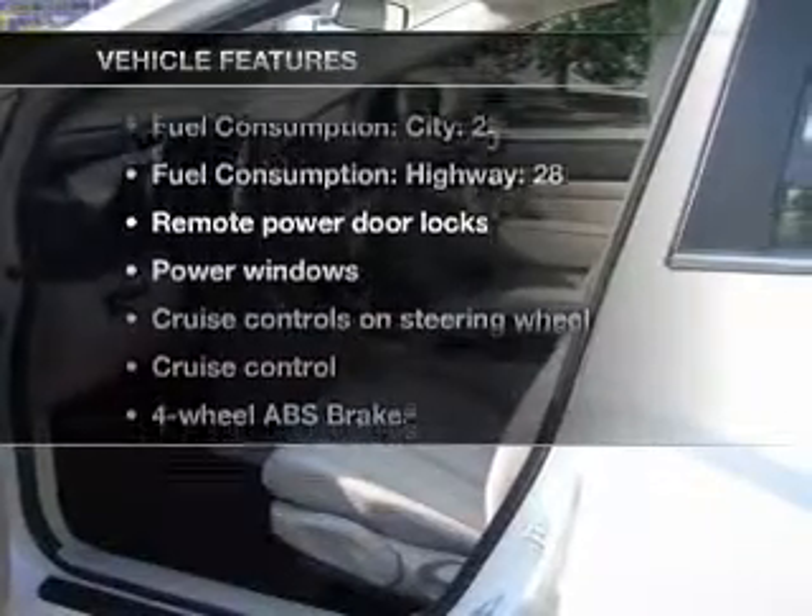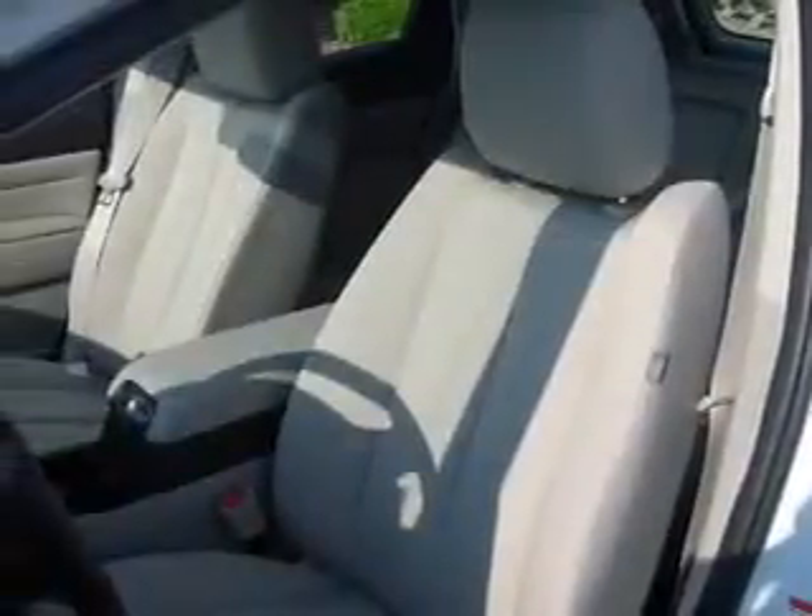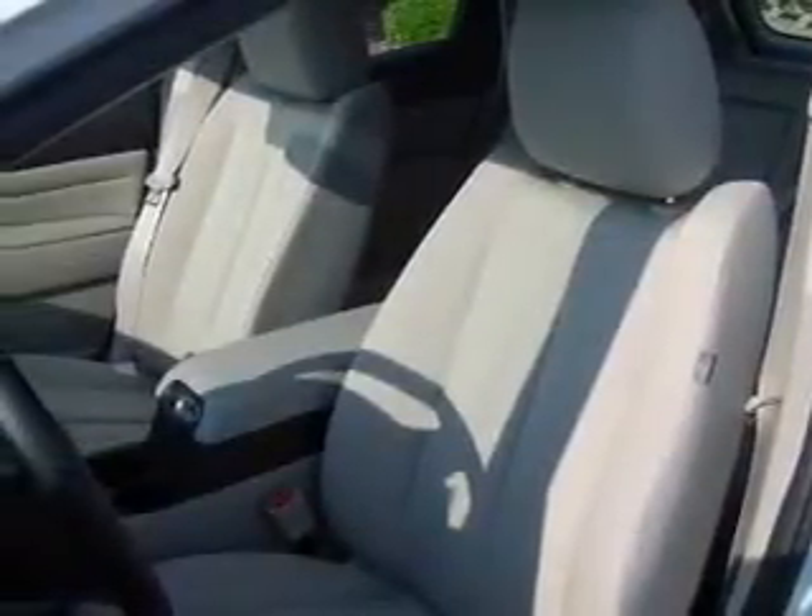Enjoy these notable features that are included in this vehicle: power door locks, power windows, power steering, cruise control, power mirrors, and AM-FM stereo with an MP3 player.